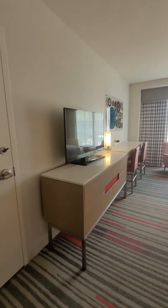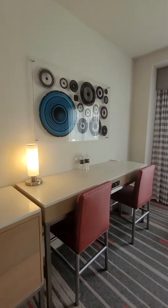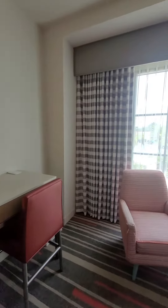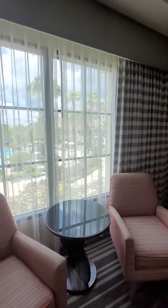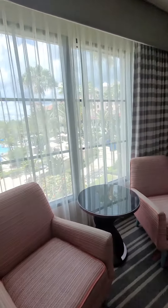You've got these nice touches over here — a little bar area where you can also get some work done if you need to. There's plenty of room if you need to add a roll-away. They can remove these chairs for you to get that roll-away in, or push them to the side.